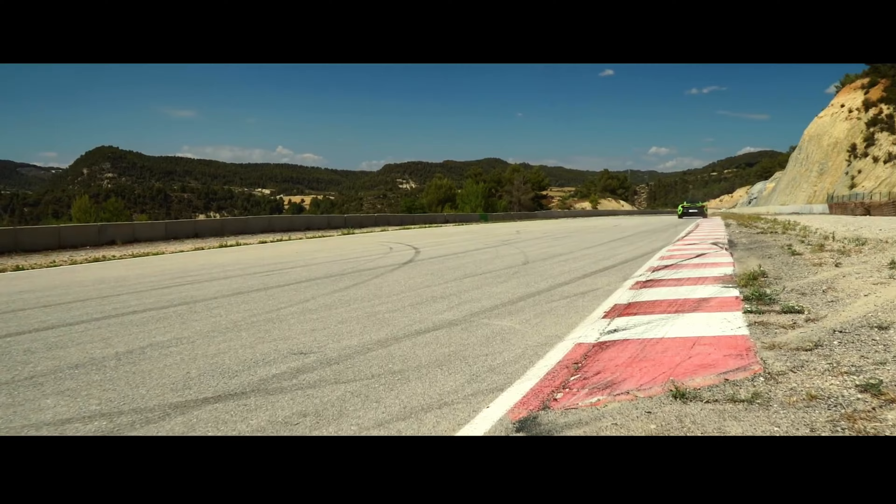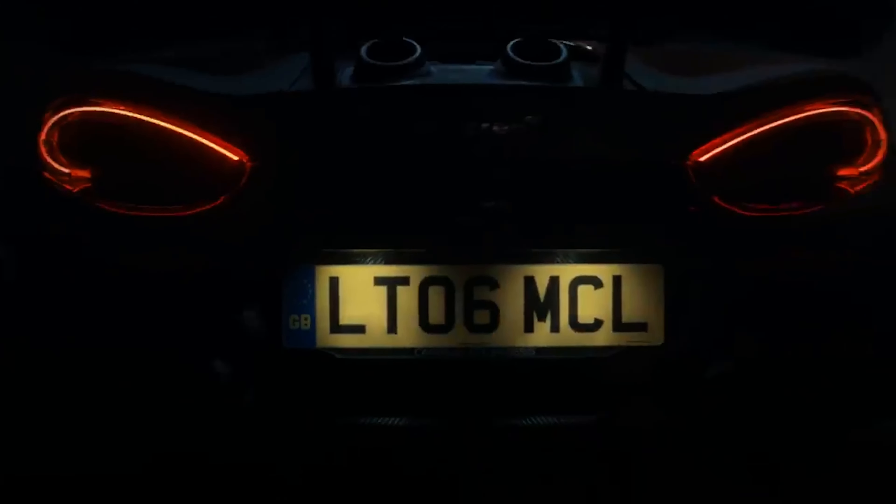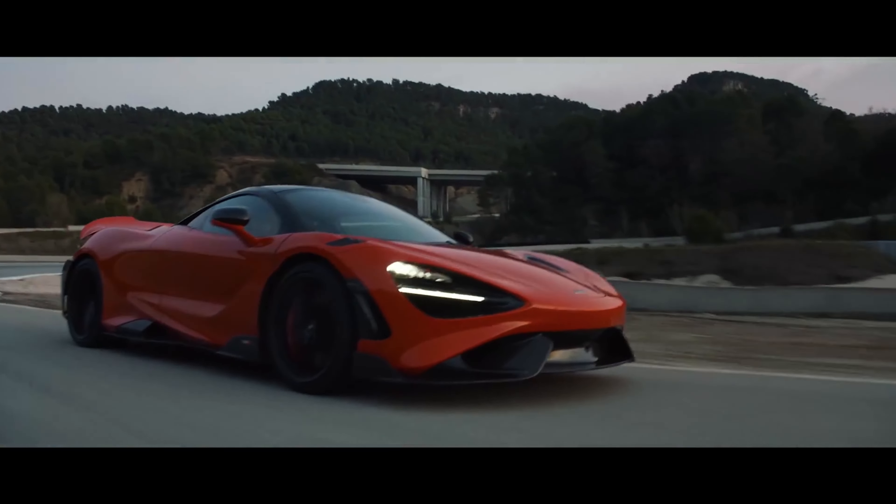Starting in 2015 was the 675 LT, followed by the 600 LT, and most recently the pinnacle 765 LT.